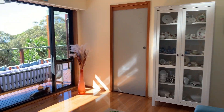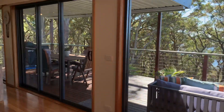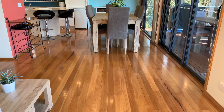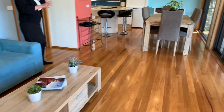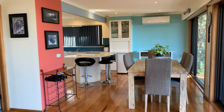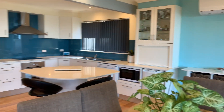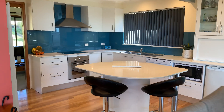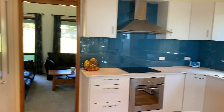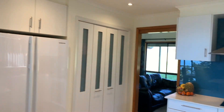Beautiful timber floors here — blackbutt, I believe they are. We've got a seating area, dining area, and it's all open plan to the kitchen. Again you've got a split system air conditioner here, and then you've got the stacked doors that lead out onto the veranda. Nice modern kitchen with Caesar stone bench tops and an island bench, and then the door that leads into the lounge area.